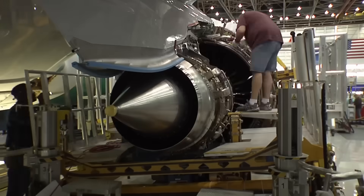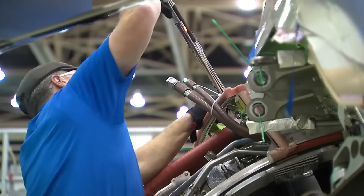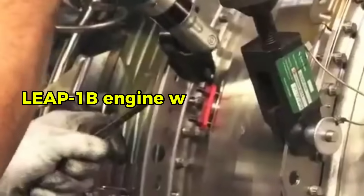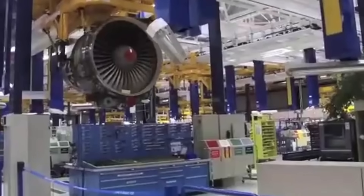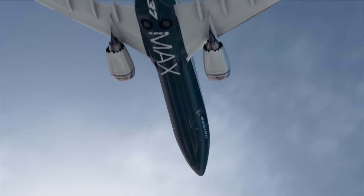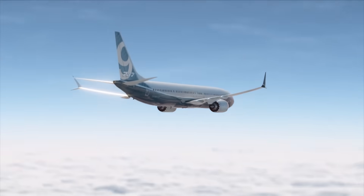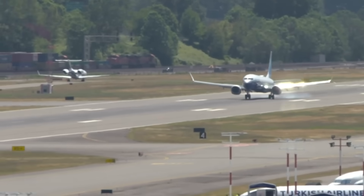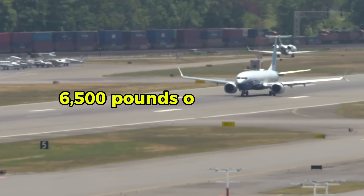To fit the larger engine, the MAX needed structural changes. Boeing installed an approximately 8-inch taller nose gear strut with reinforced structure and heavier nacelles. Each LEAP-1B engine weighs 849 pounds more than the CFM56. The engine nacelles are mounted higher on the wing and further forward to maintain ground clearance, preserving the same 17-inch ground clearance as previous 737 models. Boeing reinforced the main landing gear and supporting structure, while fuselage skins are thicker in some locations, increasing empty weight by roughly 6,500 pounds on the MAX 8.